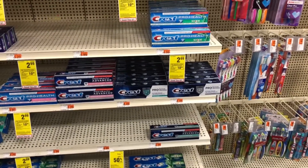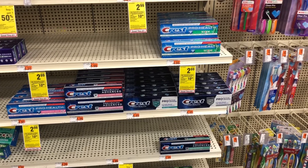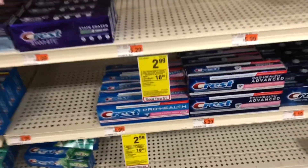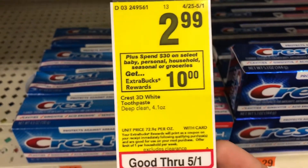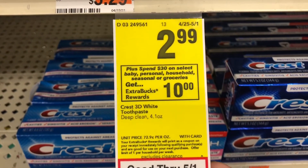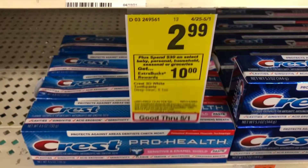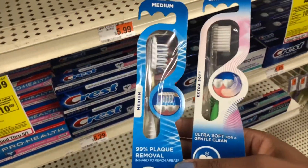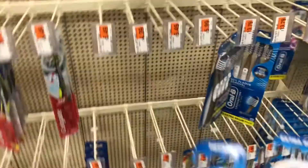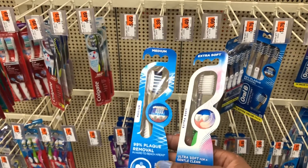I am on the oral care aisle and I'm going to do the spend $30 get a $10 ExtraBuck deal. I'm going to pick up some Oral-B toothbrushes and some Crest toothpaste. The toothpaste is $2.99 and the toothbrushes are also $2.99. It was hard to find them because this store is limited, so I scanned these at the red box to confirm. I'm going to pick up two of these right now.